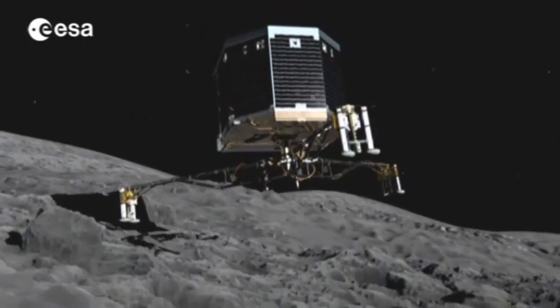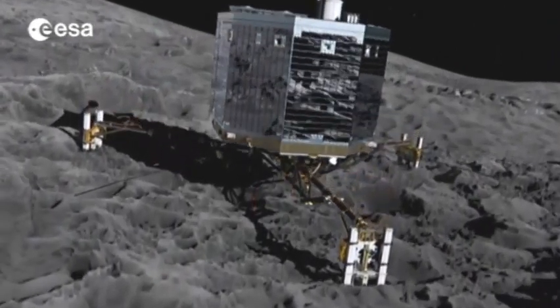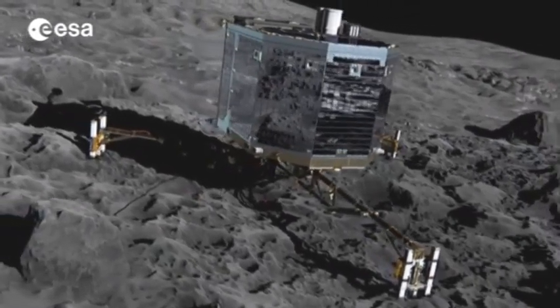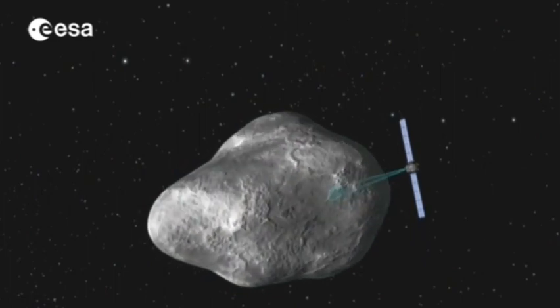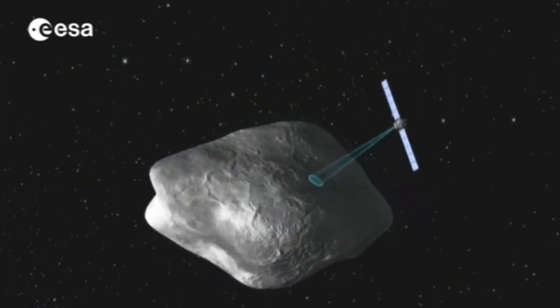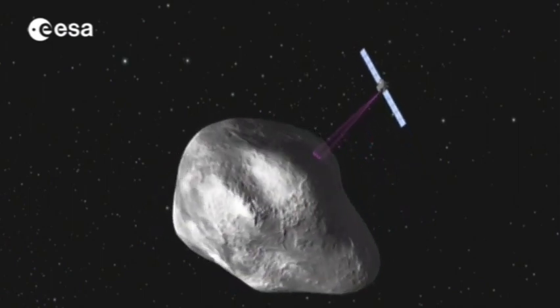The ten lander instruments will measure everything from the comet's magnetic field to the mechanical properties of the soil. As the lander remains busy in one place, the orbiter will spend the next 18 months examining the comet from every angle, until this unique and groundbreaking mission ends in December 2015.